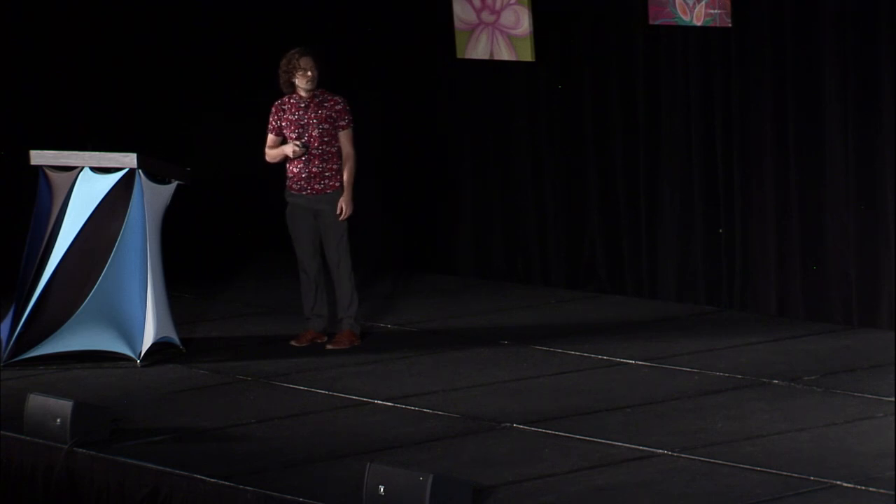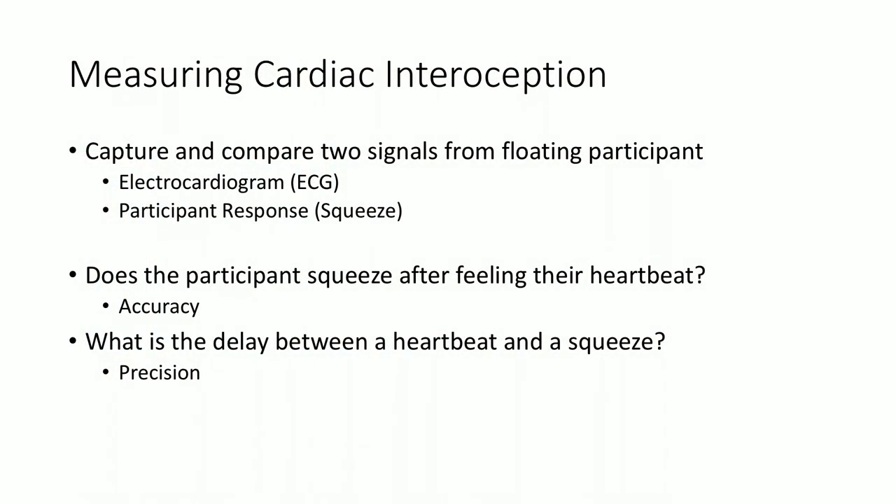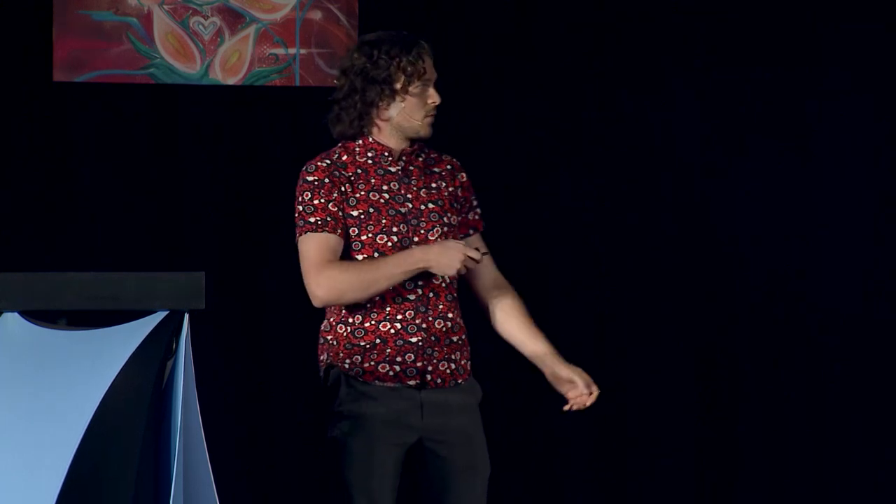To measure cardiac interoception, we need two data streams. The first data stream is when your heart is actually beating, and we can determine that through an electrical cardiogram, or ECG. Then we'll need a response, which will come in the form of squeezes. We put those two together and that's all we need. For accuracy, we would look at the data, see a heartbeat, and see if there's a squeeze that follows it. For precision, we would measure the time delay between the heartbeat and the recognition.